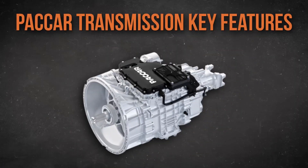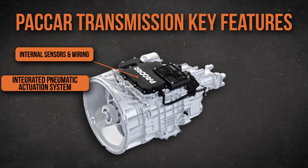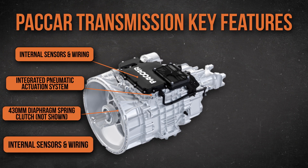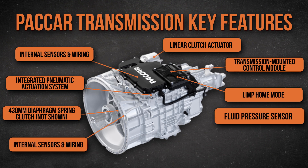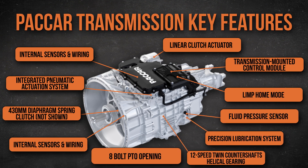There's overspeed protection baked into the programming that will automatically upshift to protect the engine if the revs get too high. The PACCAR automated transmission also has creep mode for really low speed operation, and urge-to-move, which gently engages the clutch when you take your foot off the brake pedal.